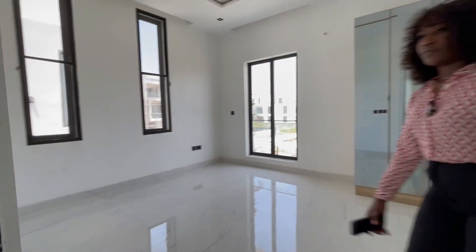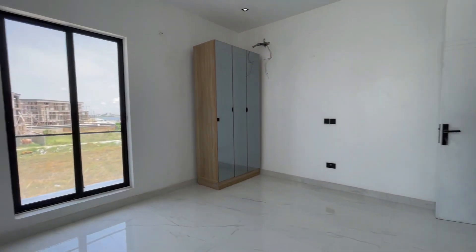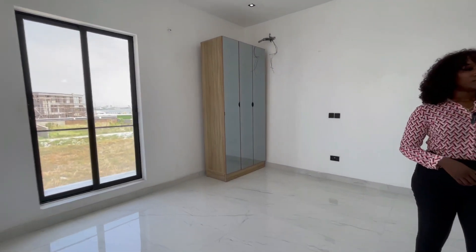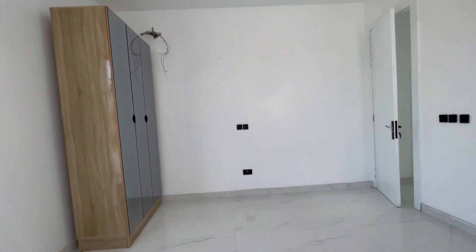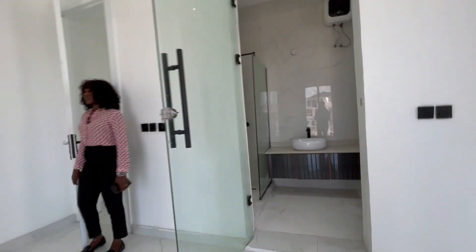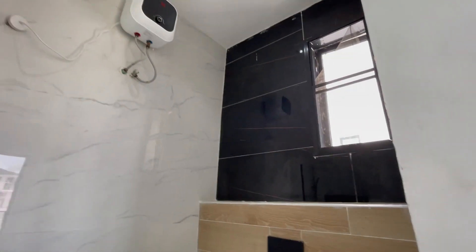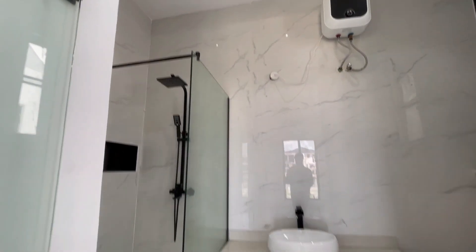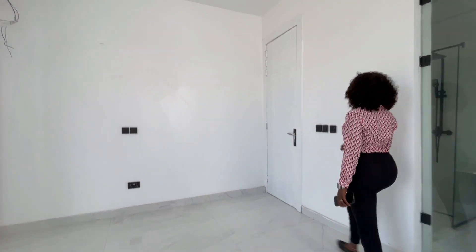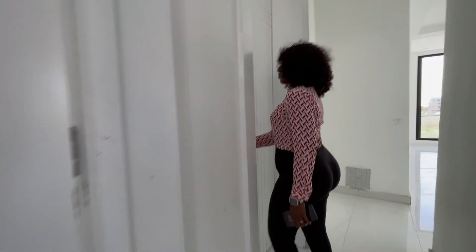So we have another room here coming in on the first floor. It has a wardrobe and then the bathroom.